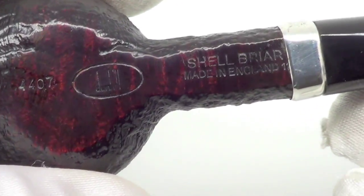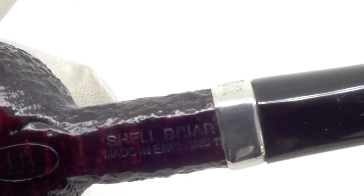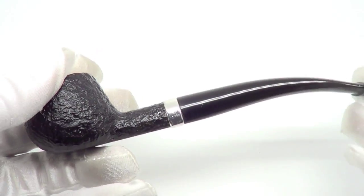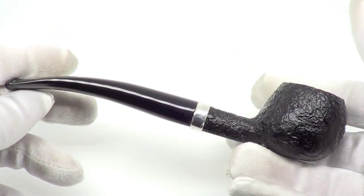It's marked Dunhill Shell Briar, Maine, England, 11, 4407 A.D. Hallmarks on the silver band. Enjoy.